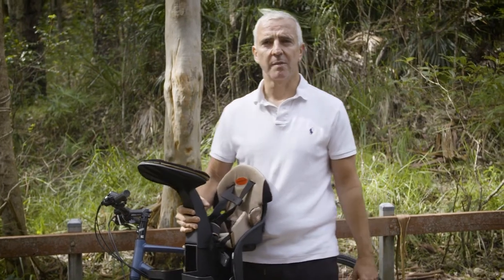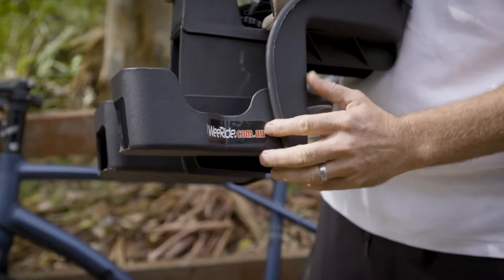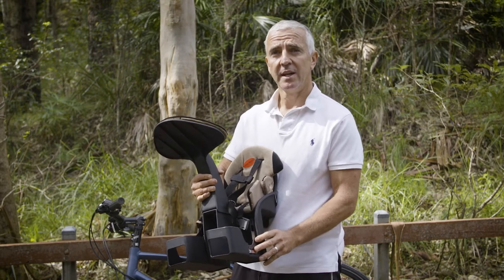I just wanted to talk you through some of the safety features of our WeRide seat. First of all, we're the only seat with enclosed footcups, so there's no possibility of your child's feet clipping the wheel.